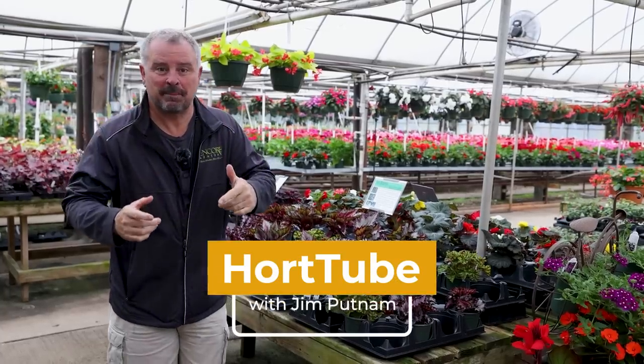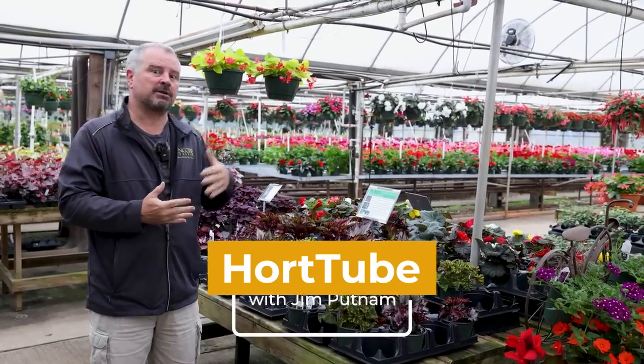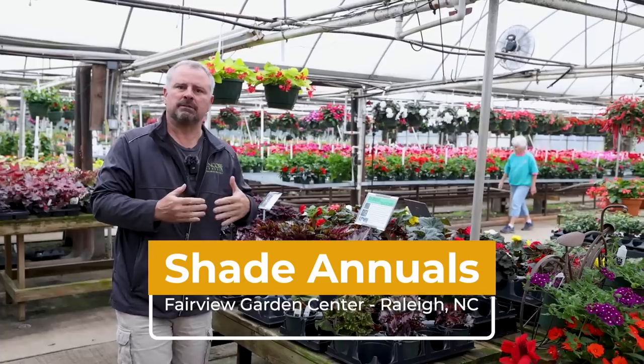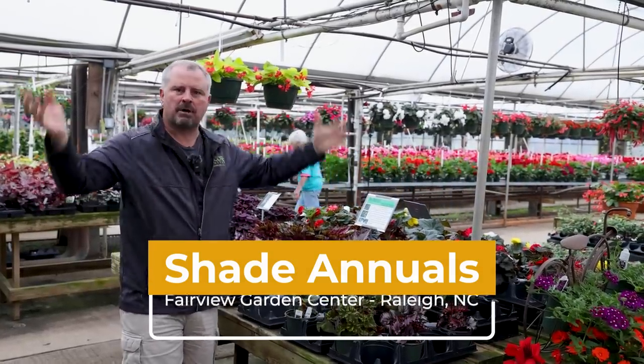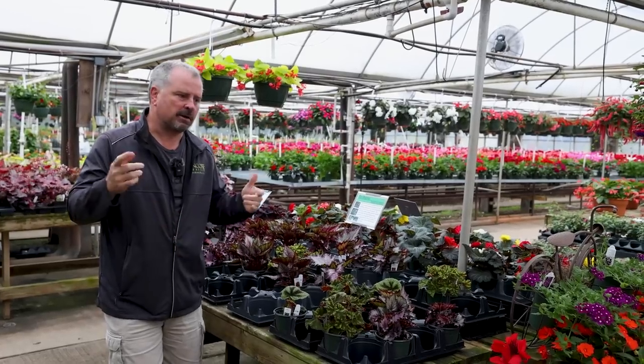Welcome to HortTube. My name is Jim Putnam. In this video, we've come down to Fairview Garden Center in Raleigh, North Carolina. It's down on Holly Springs Road, a little south — really almost in the middle of Cary, Apex, Holly Springs, and Raleigh, right in the middle of all the growth here in the Triangle area in the center part of North Carolina.